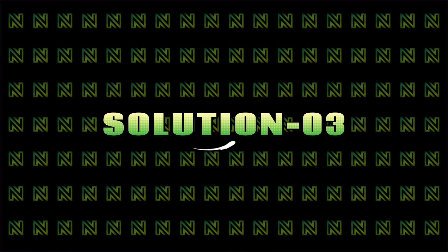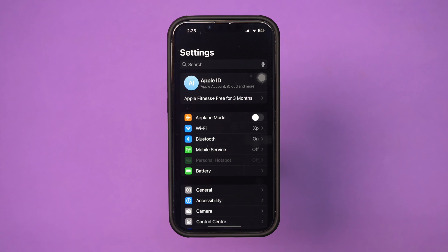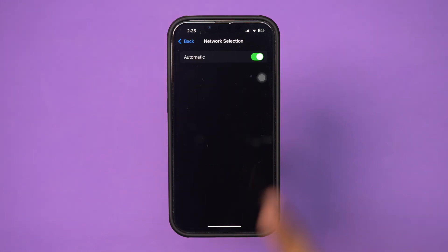Solution 3: Disable and enable the network carrier. Open Settings, scroll down, tap Cellular, scroll down, tap Network Selection. Turn it off, wait for some time, then turn it back on.